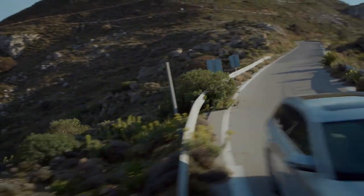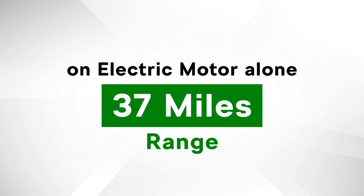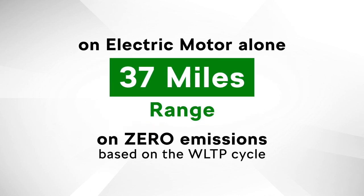As well as mild hybrid technology, the new Octavia joins the Superb as Skoda's second plug-in hybrid or iV model, available exclusively with the 1.4 TSI engine. Octavia iV can generate 150 PS, and paired with its 85 kW electric motor the car can generate a combined power output of 204 PS. Running on its electric motor alone, the car has a range of 37 miles on zero emissions, based on the WLTP cycle.